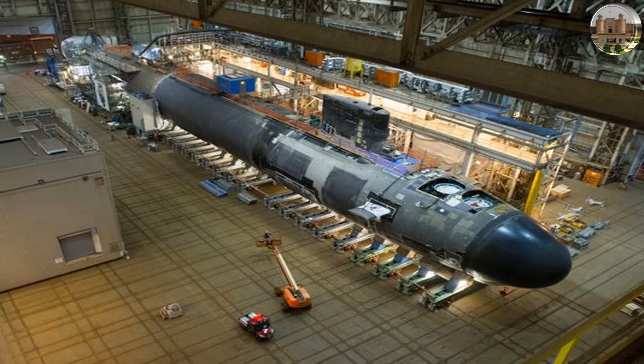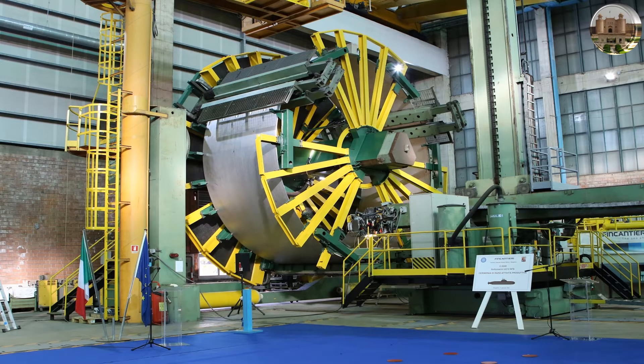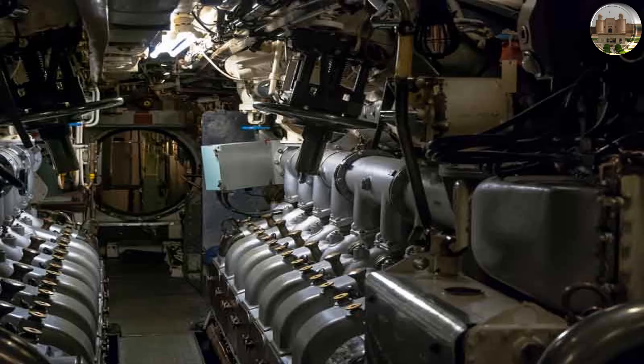When used together with a sodium-cooled fast reactor, the Stirling engine can eliminate the risk of sodium-water reaction, making it also a very safe choice.